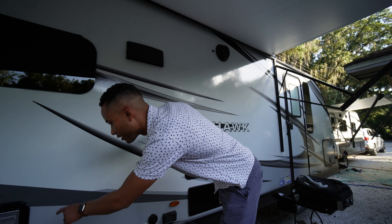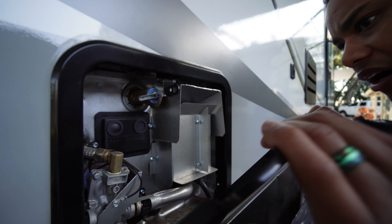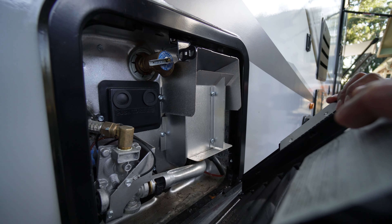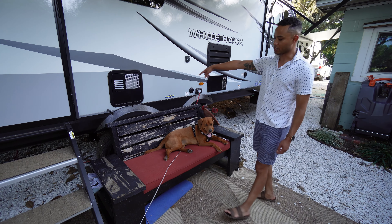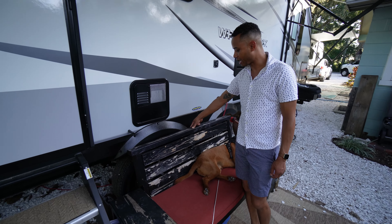Here is our hot water heater. Cool. Behind there we have a double axle — double axle wheel and tires.